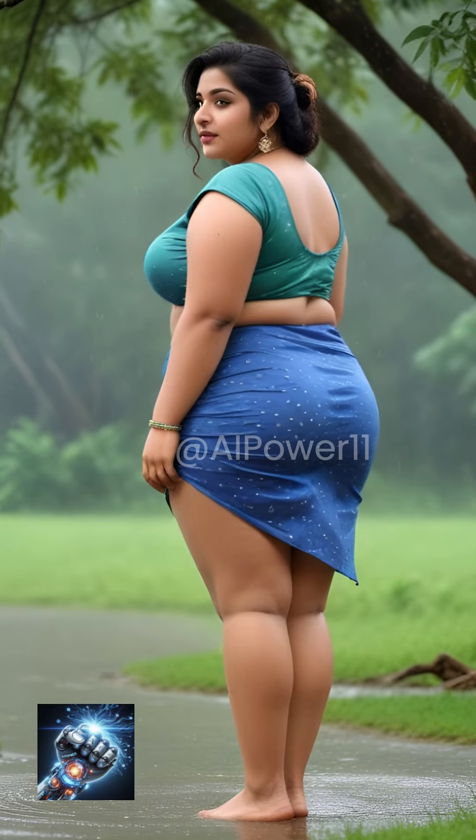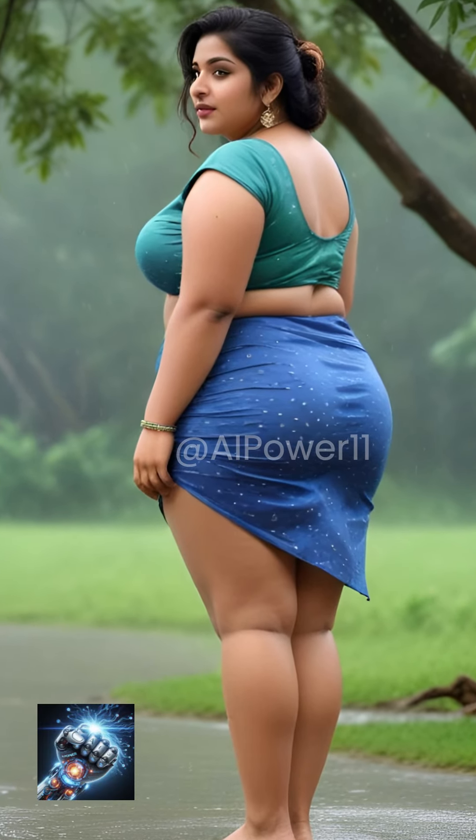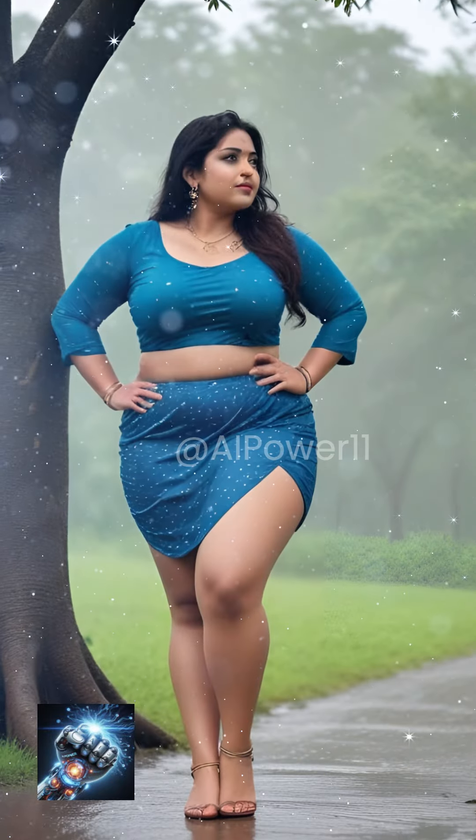Look for puddles or wet surfaces to create reflections. Pose near them to add depth and interest to your photos.